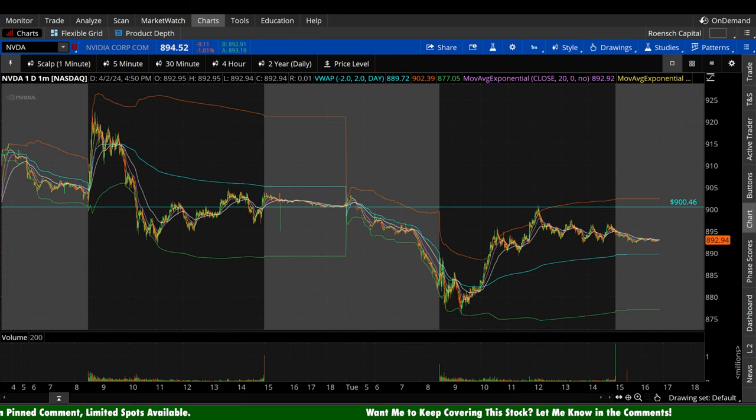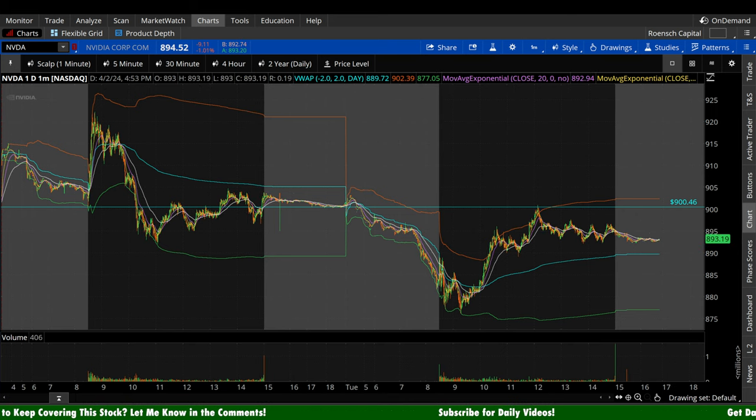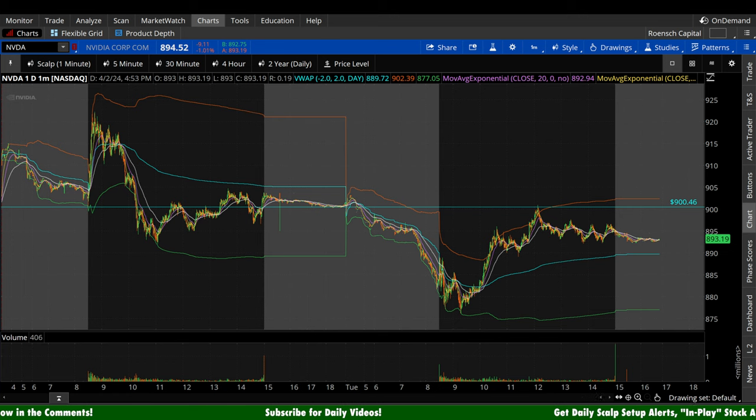What's up guys, welcome to Wrench Capital Charts. Today we're taking a look at NVIDIA stock, ticker symbol NVDA, on a variety of time frames in anticipation of the next trading day, Wednesday, April 3rd. NVIDIA stock here today down $9.11 per share — that's minus 1.01%. Let's pull out as much bias as we possibly can out of the market today from a variety of sources, because today was a very big macro day.